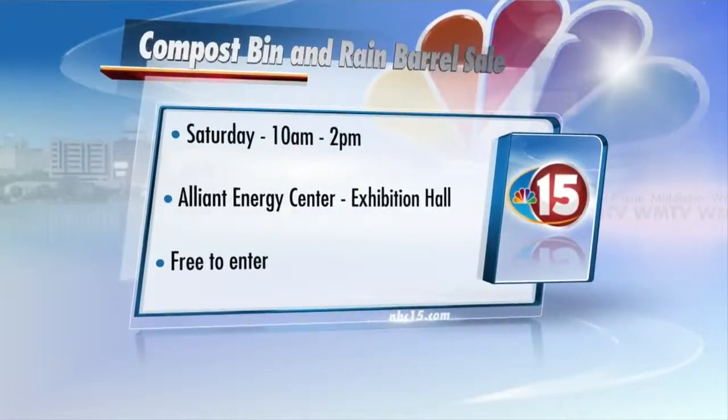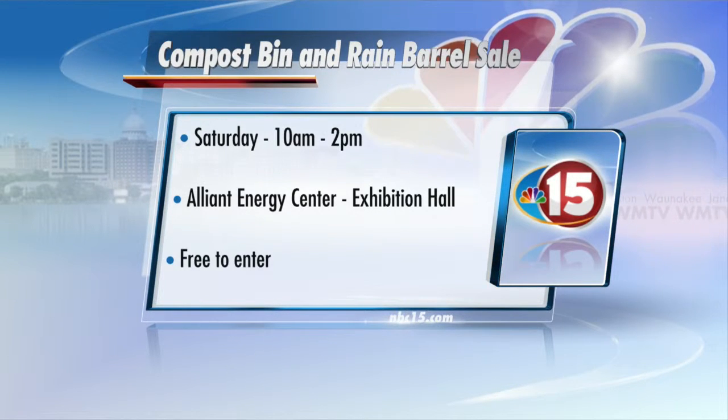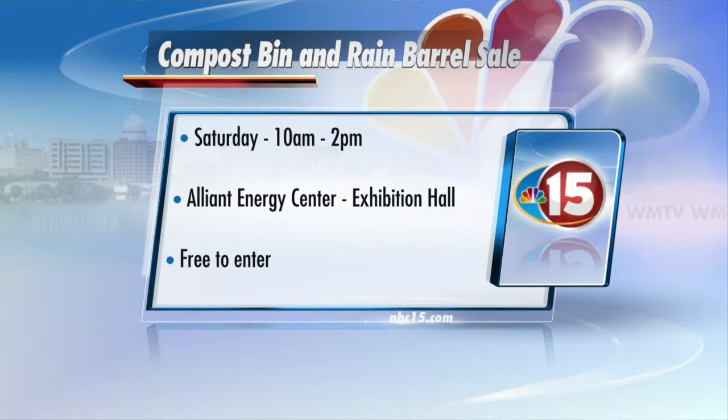Over the last year, we just started — we've got a compost bin in our backyard. It's wonderful. Tell me about the event tomorrow. Will there be people there to help you if you're curious about the rainwater or composting bins? There'll be both kinds of folks there. The event starts at 10 o'clock tomorrow morning and goes to 2 o'clock. It's at the Alliant Energy Center. You can actually go online still today and pre-order, and we'll be there until supplies last. Years past, we've come pretty close to running out, so we tell people to get there early if they can.